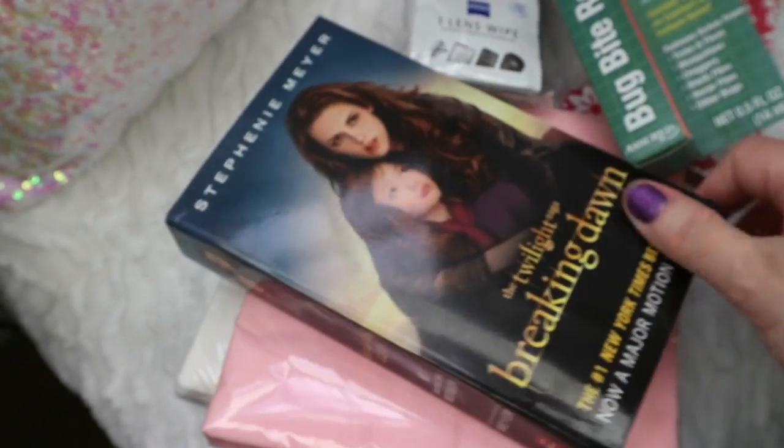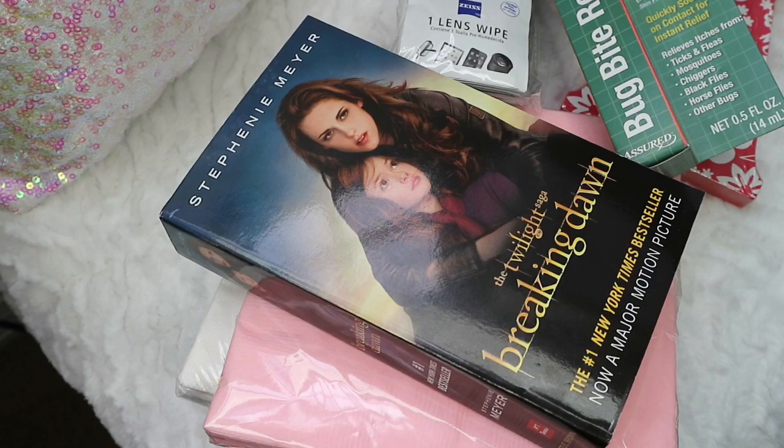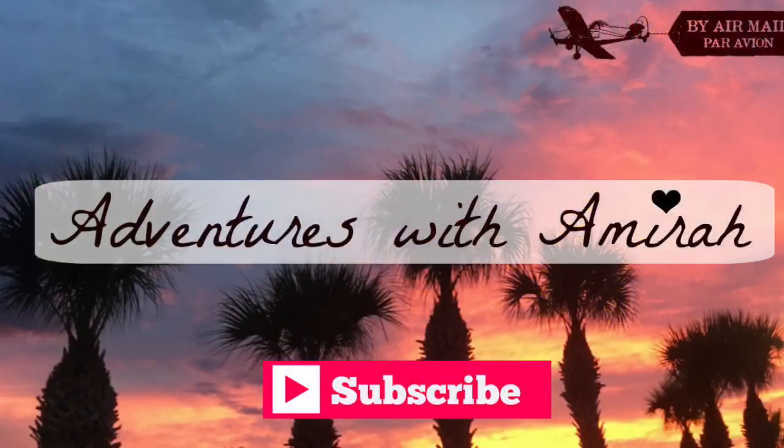Alright you guys, thank you so much for stopping by my channel. If you don't mind hitting that subscribe button, I would really appreciate it. You guys have a blessed and beautiful day.